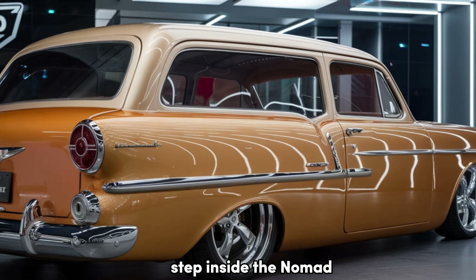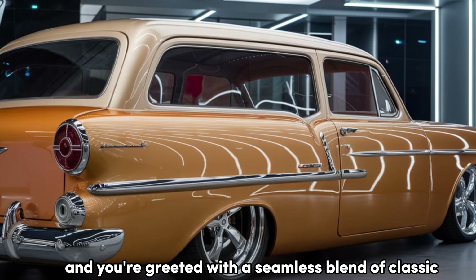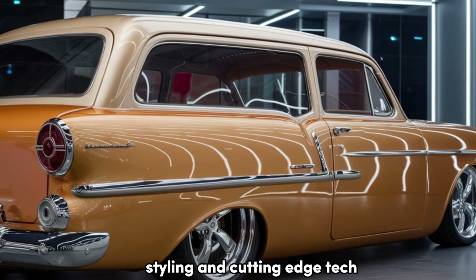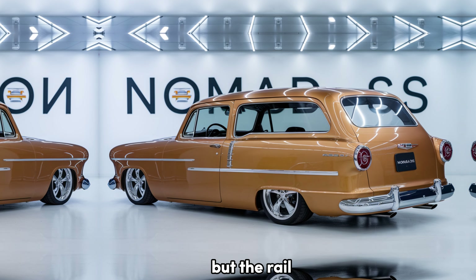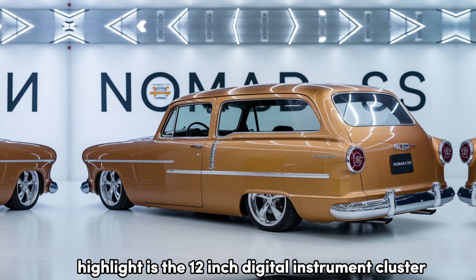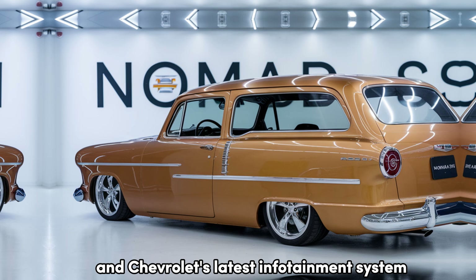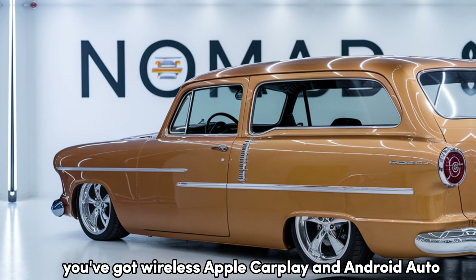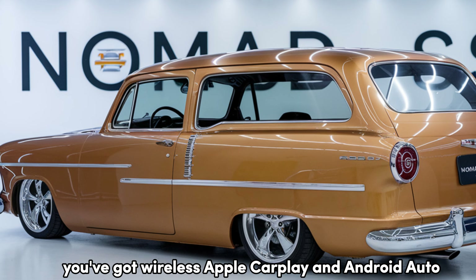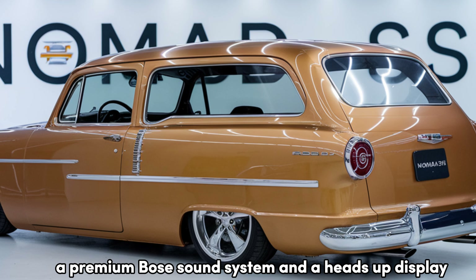Step inside the Nomad, and you're greeted with a seamless blend of classic styling and cutting-edge tech. The interior features retro-inspired materials like leather and chrome trim, but the real highlight is the 12-inch digital instrument cluster and Chevrolet's latest infotainment system with a 15-inch touchscreen. You've got wireless Apple CarPlay and Android Auto, a premium Bose sound system, and a heads-up display.